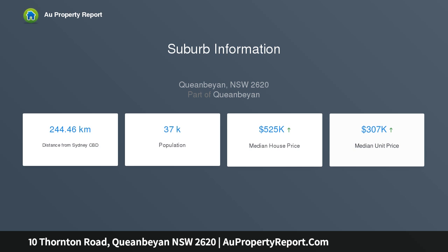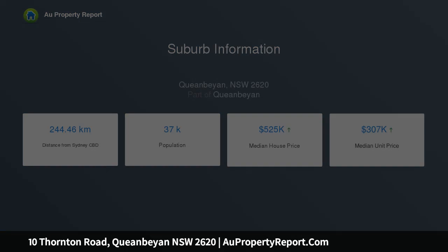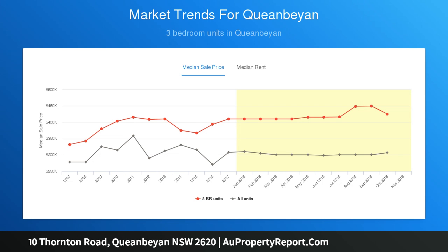The outdoor areas are superb, with a large timber deck to the front overlooking open space towards playing fields, and an alfresco dining area with private landscaped, easy-care gardens to the rear.